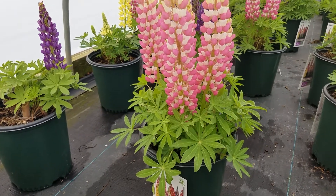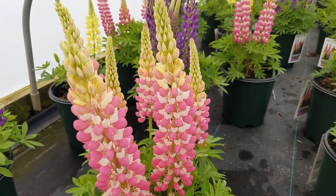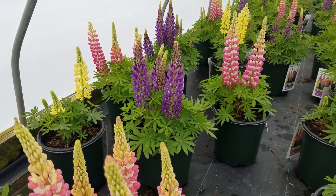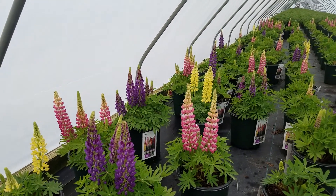Here's a scene that's taken me back more than just a few years to see lupins in flower. This particular selection, called the staircase series, comes in the growers assortment and it's one of the earliest of all of the series to flower.